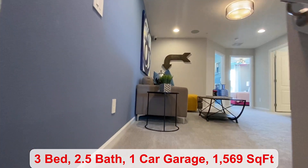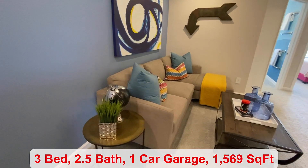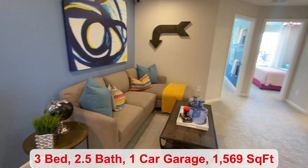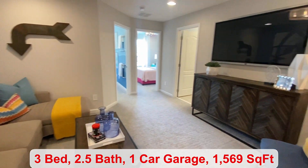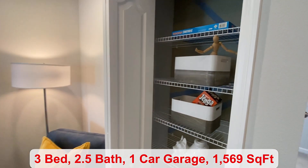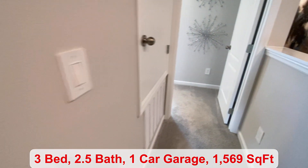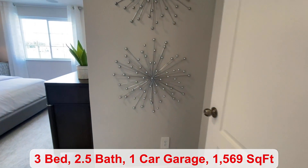We come upstairs to your loft space. The HOA is $255 a month. There's no CDD, and you do have a pool, dog park, and your lawn maintenance is included. It's a gated community.